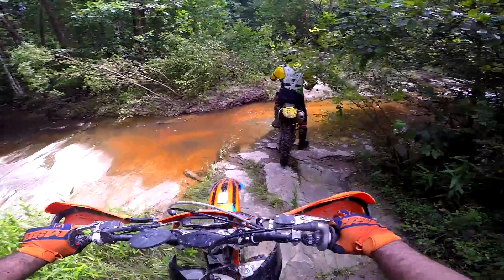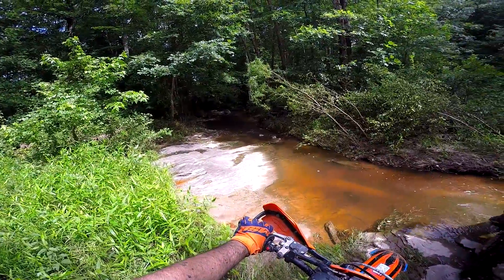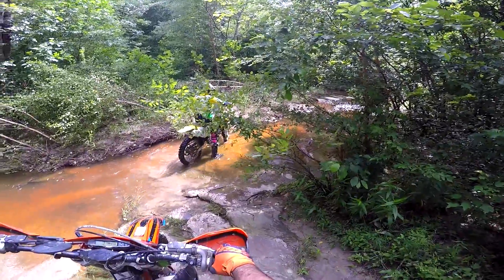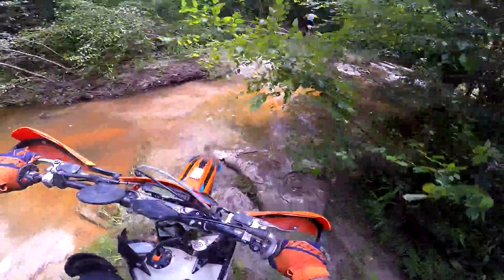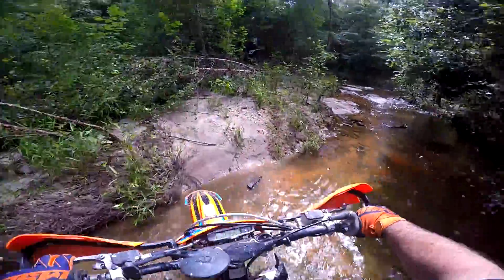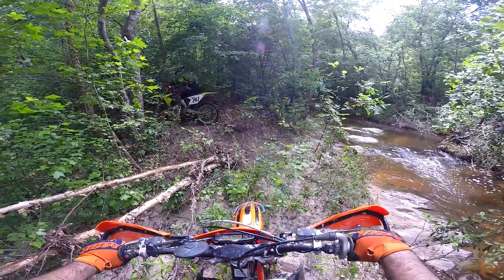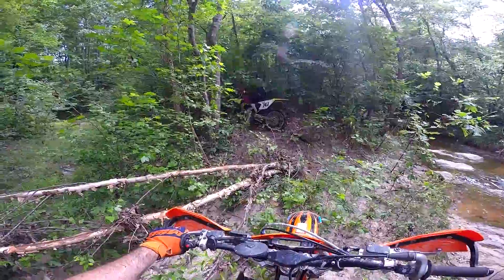All that water cleaned out this section — it was never like this before. That's cool. Very slick though. I'll let him do the trailblazing, I'm just going to chill.